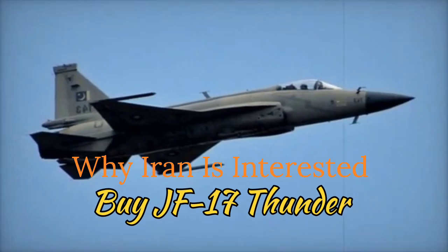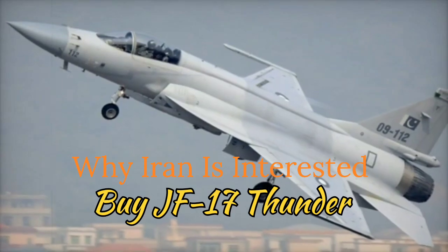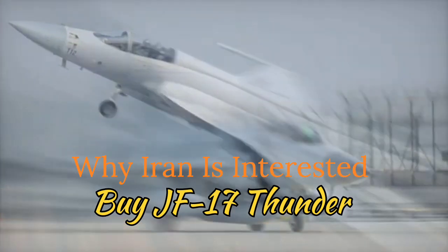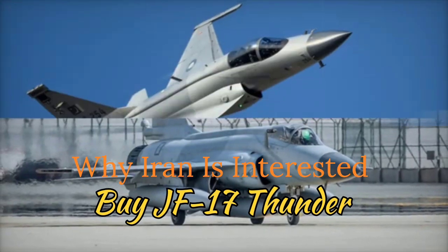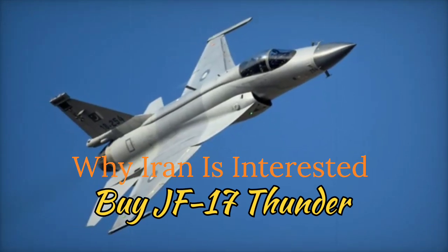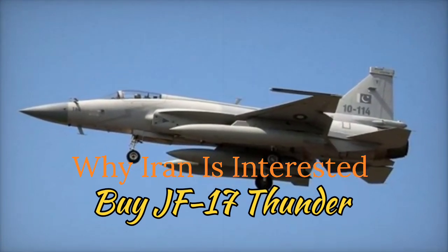Conclusion: Iran's interest in the JF-17 Thunder is driven by its need for a cost-effective, modern, and versatile fighter jet that can bypass the limitations imposed by international sanctions. The JF-17's advanced avionics, multi-role capabilities, and independence from Western supply chains make it an ideal choice for Iran's air force. Additionally, the aircraft's adaptability and potential for local customization align perfectly with Iran's strategic and operational requirements.